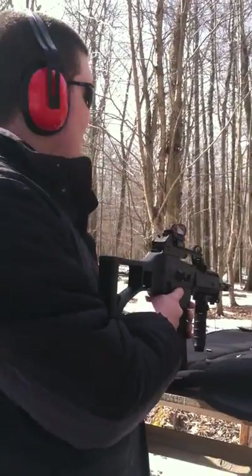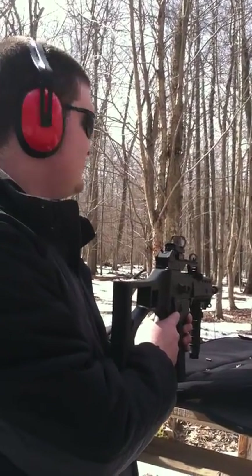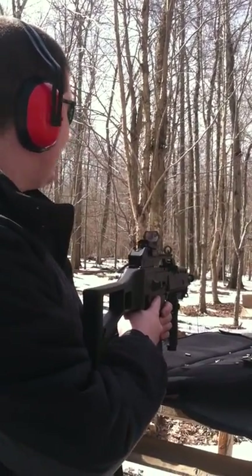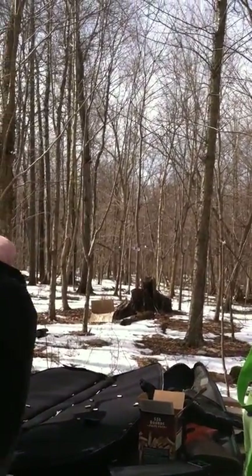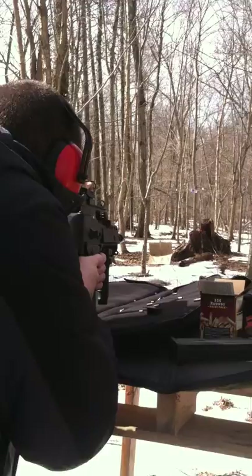We're in the woods and we're being really safe right now. There's a lot of land here and there's nobody anywhere near us, so there's no chance of a stray bullet going anywhere. It's hilly, so even if I miss the targets, the bullets go down into the ground. Past the target it goes up, and there's a lot of trees.